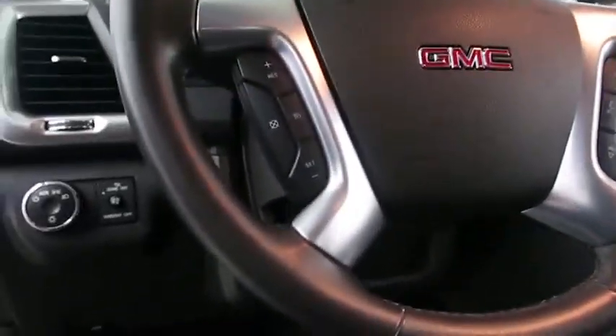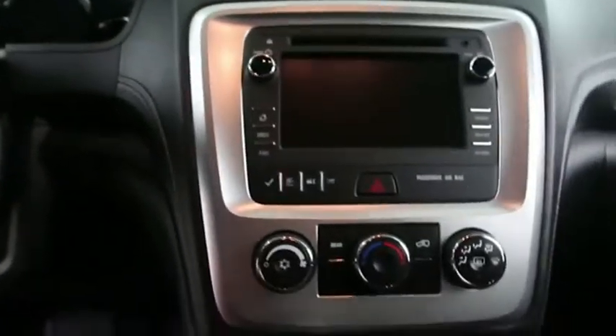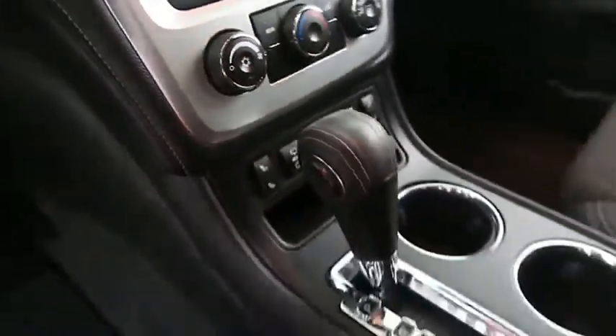Inside, you have cruise, audio, and Bluetooth controls. You have your full touch screen here — that includes your stereo, climate control, and dual heated seats. And your automatic transmission is here.